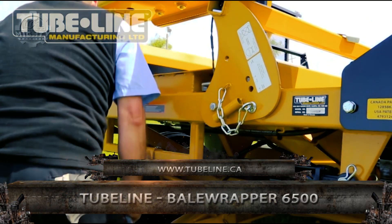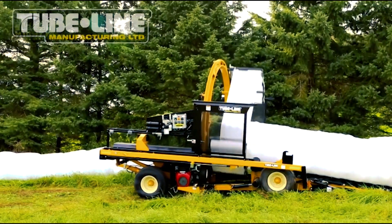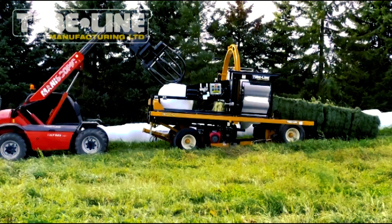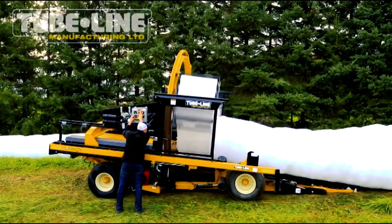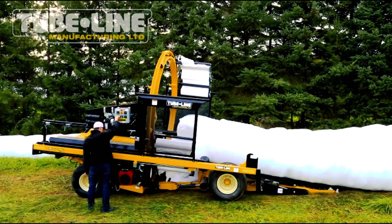Thanks to its oversized hoop, the TubeLine Bale Wrapper 6500 is able to wrap 3x4x6-foot bales. It also has the twin wrap kit that enables it to handle two rolls of film and pass them through a single stretcher at once. This can activate the wrap's bonding compound, which forms a strong two-ply layer of film. This layer stands up to tough haystacks and folds them over, helping to prevent piercing of the wrap. Basically, this combines two sets of two rolls for a total of four, while still ensuring the same protection is added to each.